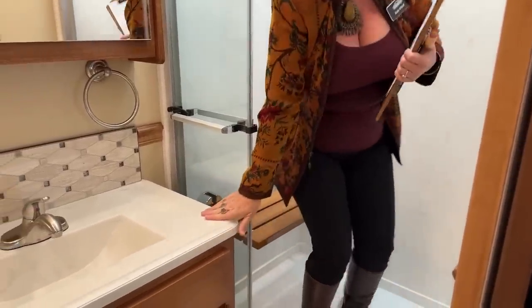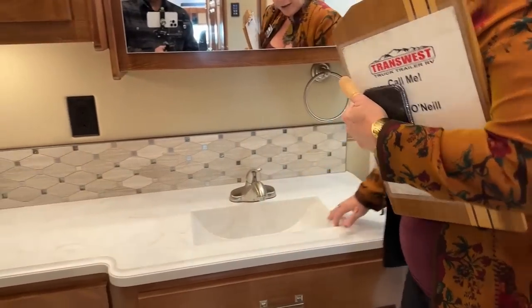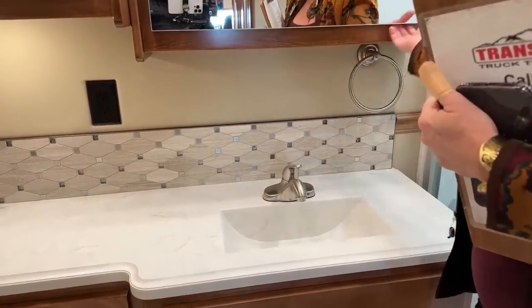This is such a residential feel. Renegade does such a nice solid surface undermount sink. As you can see, there are no edges here, which is just wonderful because it gives you such an easy-to-clean surface.